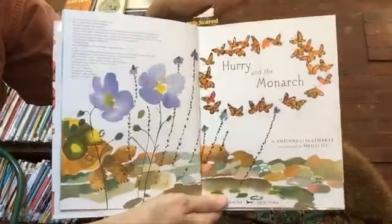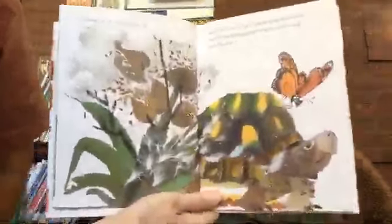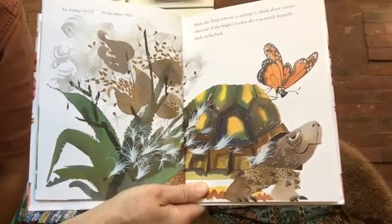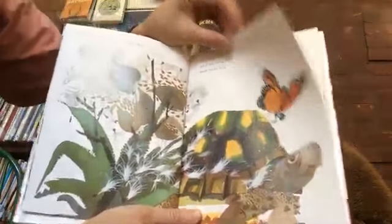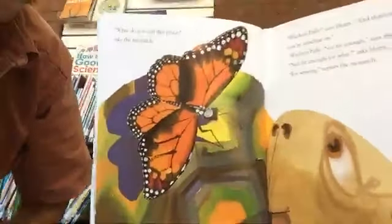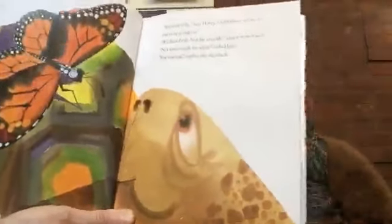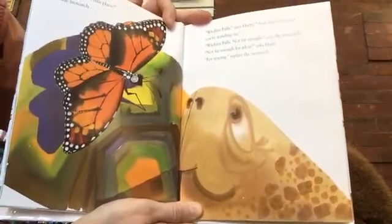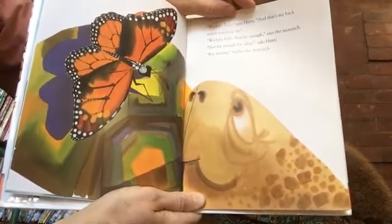This is Hurry and the Monarch by Antoine O'Flaerta, illustrated by Melo So. Hurry, the Texas tortoise, is starting to think about winter when out of the bright October sky, a monarch butterfly lands on his back. 'What do you call this place?' asks the monarch. 'Wichita Falls,' says Hurry. 'And that's my back you're standing on.' 'Wichita Falls. Not far enough,' says the monarch. 'Not far enough for what?' asks Hurry. 'For staying,' replies the monarch.